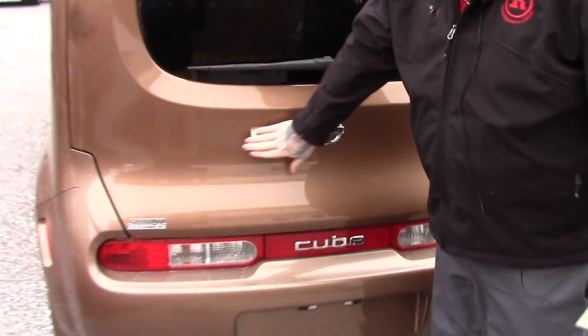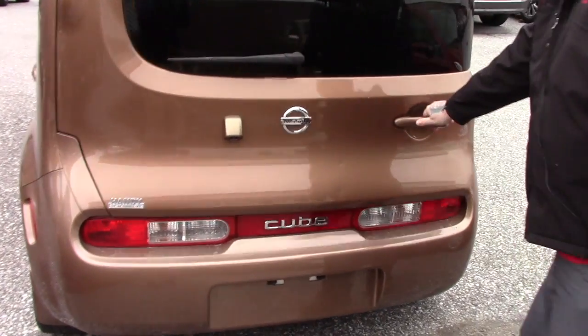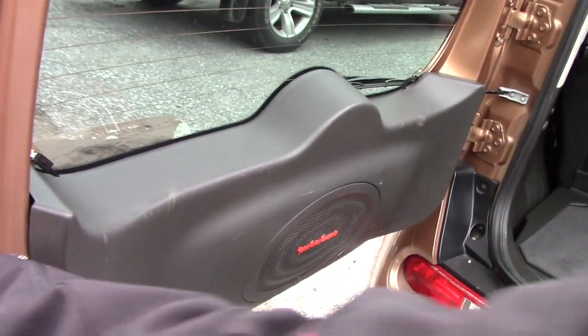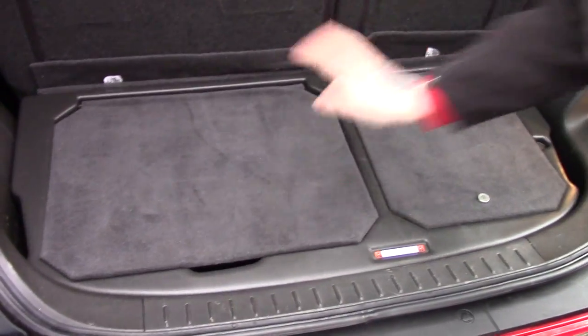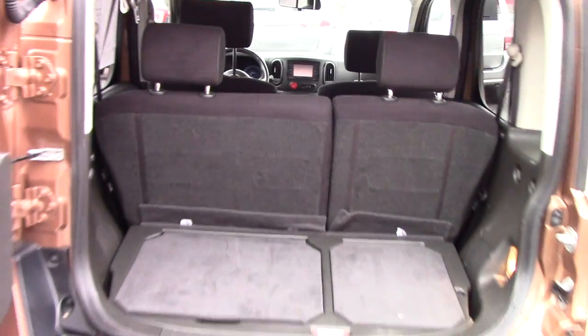Bringing you around to the back here, I'll show you the rear — there's the backup camera that's integrated into the rear door. Opening up, it's got a big oversized rear door. You've got some space for storage back here, storage compartments and everything. 60-40 split folding rear seats for additional room if needed.